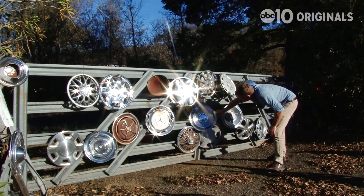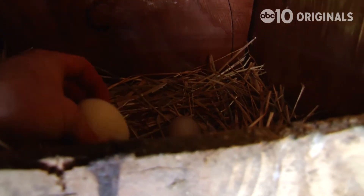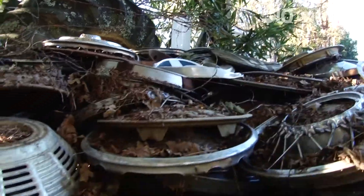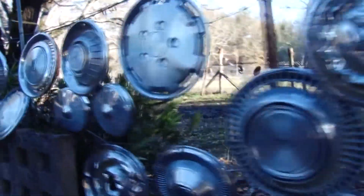Hubcap Ranch still attracts people today, and if you stop by, be sure and check out the farm. You can even pick up some of Mike's specialty eggs — cage-free, fun-loving, happy chickens. Lito lost count of the hubcaps over the years, so it's a little hard to say how many there are. But if the gates are open, feel free to count them for yourself.